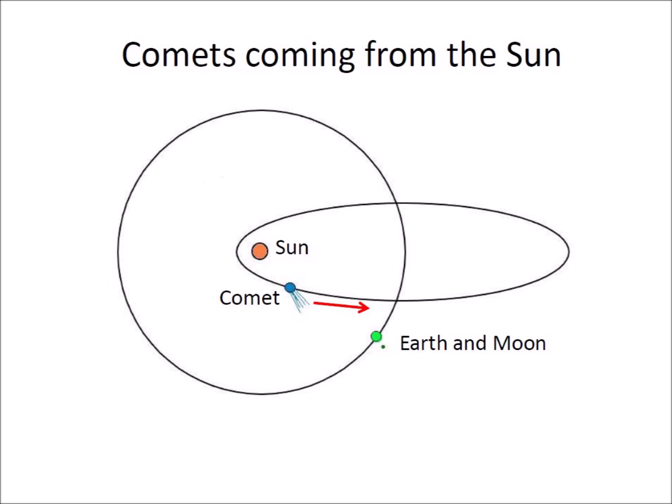The planets of the solar system have fairly circular orbits, but comets have highly elliptical orbits that may take them beyond the orbits of all the planets. As we have seen with Jupiter, collisions can happen when the orbits of comets and planets intersect.